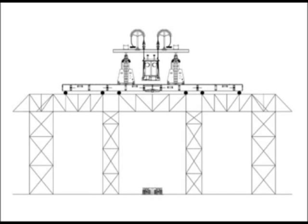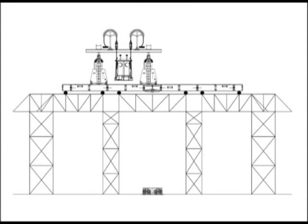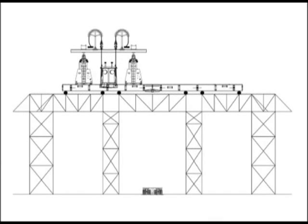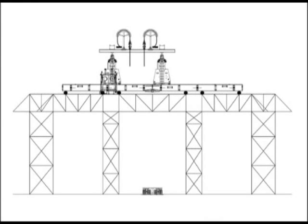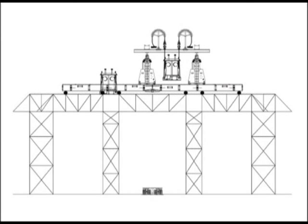The 700-ton gantry was then used to transport the exchanger over the pedestals to begin the alignment phase. Once over the pedestals, the exchanger was lowered one end at a time, as the exchangers were set at an angle. Bolts were installed and the exchanger was released from the rigging. The lift system was moved back to the center of the platform and the rigging lowered to the ground to await the next exchanger. The remaining five exchangers were set in the same fashion.